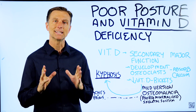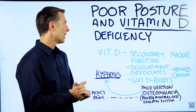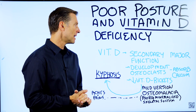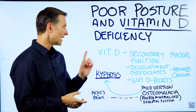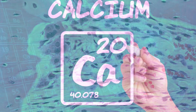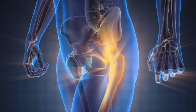Hey, I'm back, and today we're going to talk about an interesting connection between poor posture and vitamin D. You may know vitamin D is involved with calcium metabolism — most people know that. But there's a secondary major function of vitamin D that many people don't know about, and that is the development of osteoclasts. Those are the cells in your bone that actually help you absorb calcium. So vitamin D actually helps those cells develop so you can make bone.